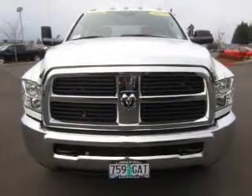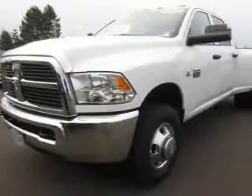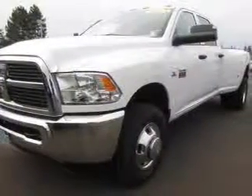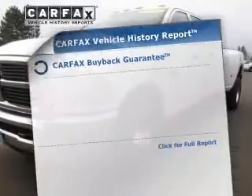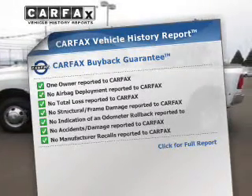smooth shifting automatic transmission. Stand out from the crowd with premium wheels. The anti-lock braking system will help deliver you safely to your destination. A vehicle history report from Carfax, the most trusted provider of vehicle history information, is offered